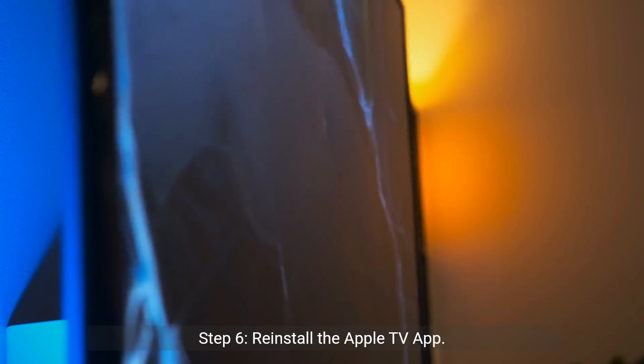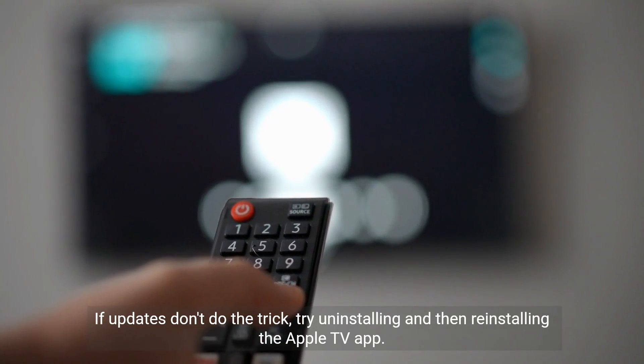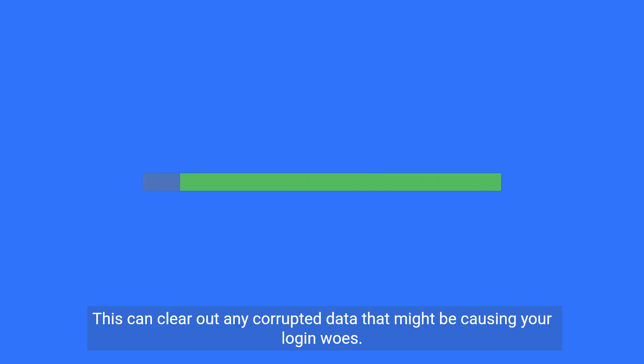Step 6: Reinstall the Apple TV app. If updates don't do the trick, try uninstalling and then reinstalling the Apple TV app. This can clear out any corrupted data that might be causing your login woes.